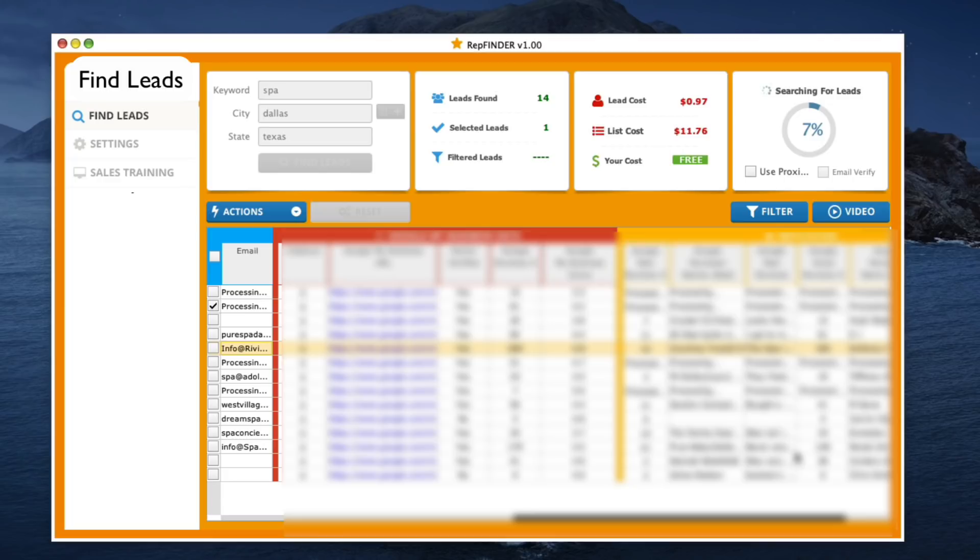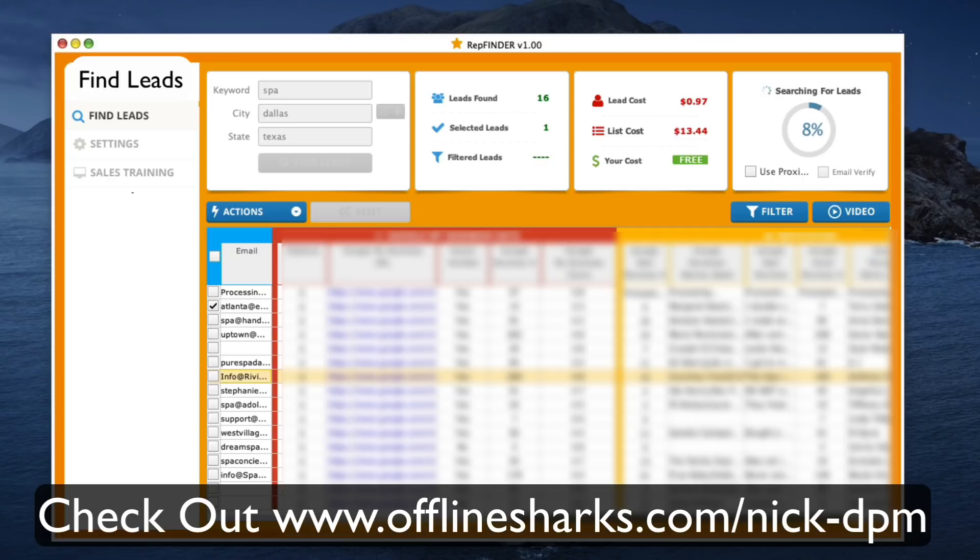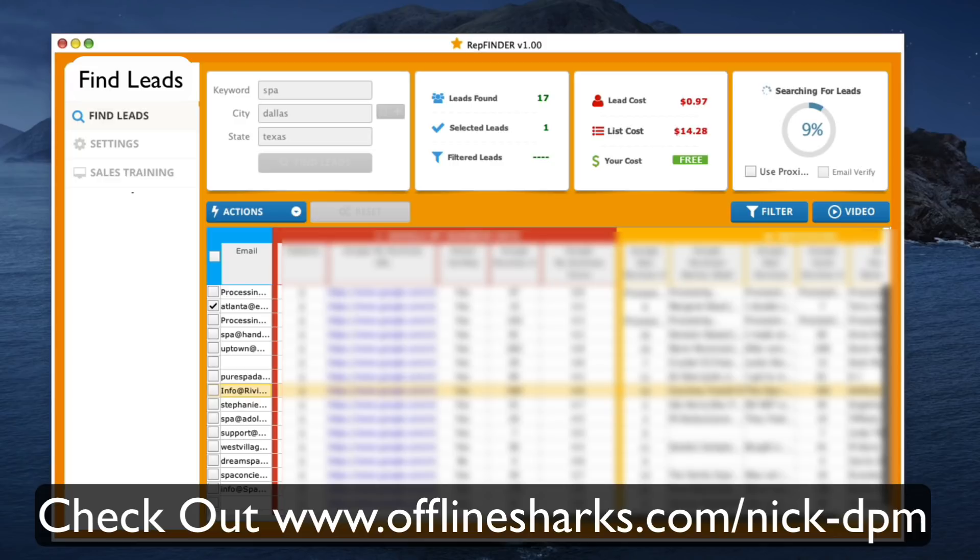I have to blur all this out because we're saving this proprietary algorithm for those that actually get inside. But you can see that all these different data points are going to reveal to you the perfect client that needs your service more than ever before — they've got the money in hand right now and desperately need the services that you should be offering them. I want to teach you those services. This tool, this software, this strategy — I'm going to put a link in the description. You can click on that link and get access.